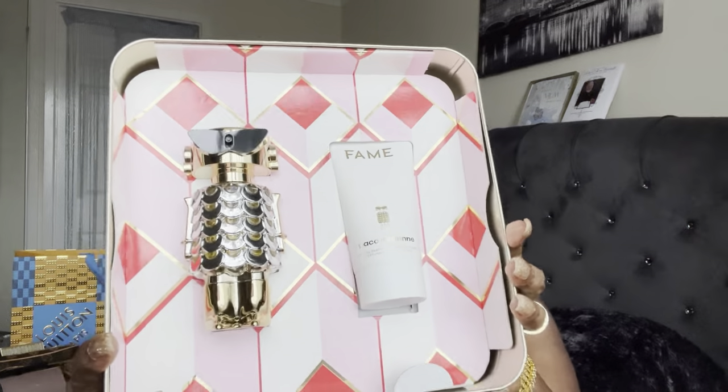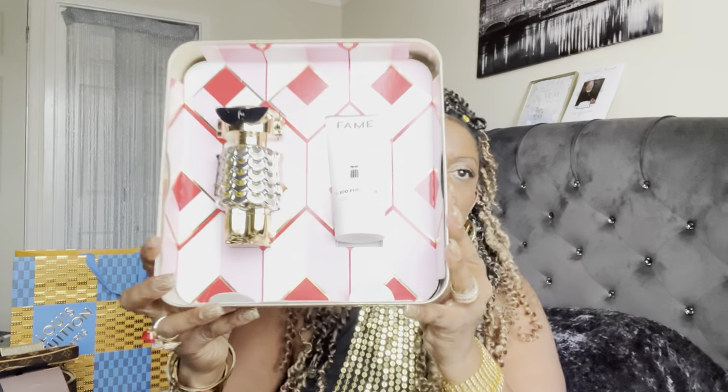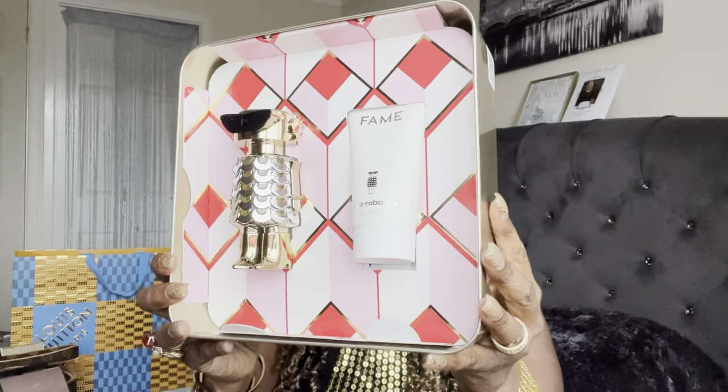The next perfume I actually got for Christmas — my son got me this because I bought him the male version. This is the Paco Rabanne Fame. It comes in a really cute tin box with Paco Rabanne on the bottom — there are always things we can use these tin boxes for. Beautifully presented in that tin box.